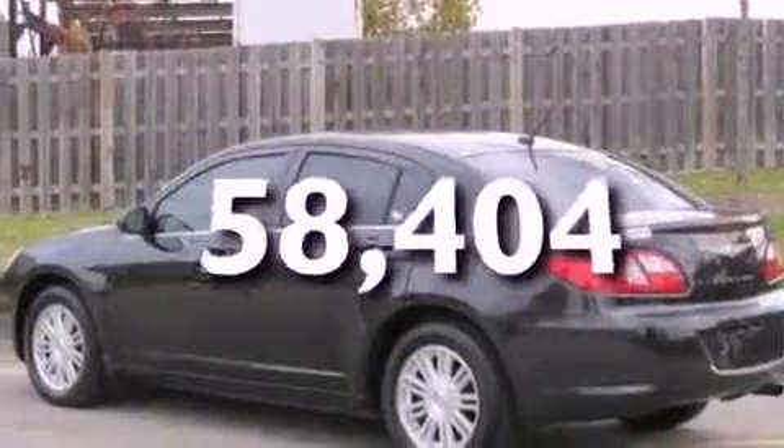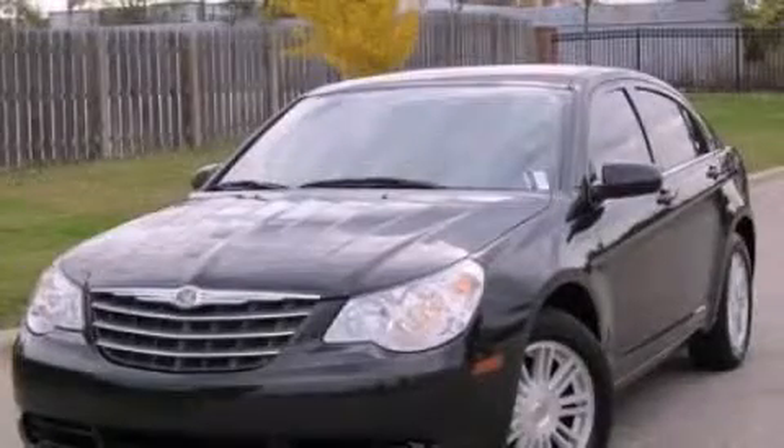This vehicle has fewer than 59,000 miles on the odometer. Contact us today to schedule your opportunity to see this automobile in person.